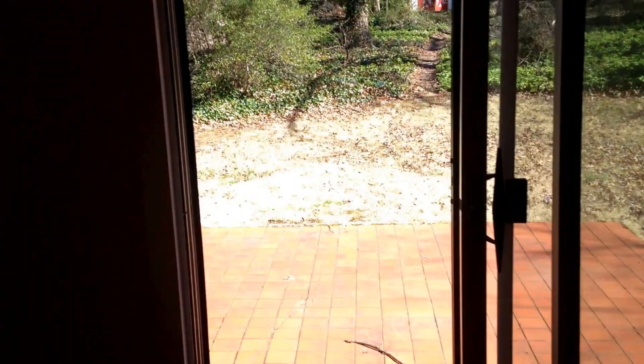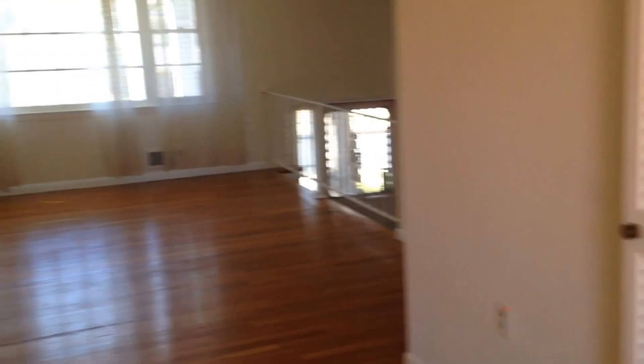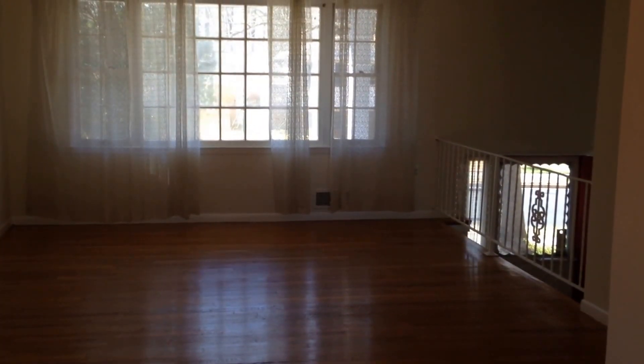If you'd like, feel free to give me a call if you'd like to talk more about the house or take a look at it. My name's Paul Bush and the telephone number is 540-987-6040. Thanks for coming along on the walk.